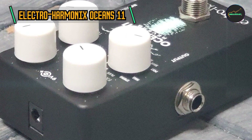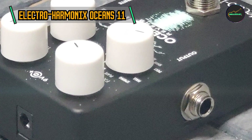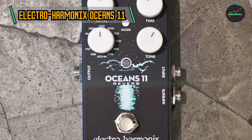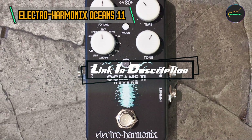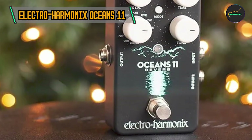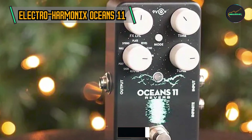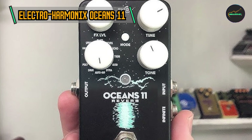Kicking off our list at number one: the Electro-Harmonix Oceans 11. The Oceans 11 is a compact yet powerful reverb pedal designed to deliver an extensive range of reverberation effects. Whether you're a guitarist, keyboardist, or any instrumentalist looking to enhance your soundscapes, this pedal promises to take you on a journey through oceans of reverberation possibilities.